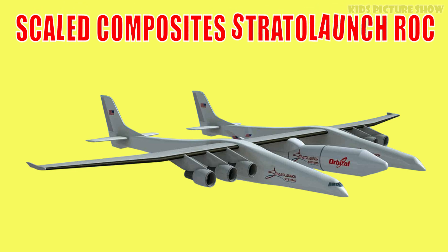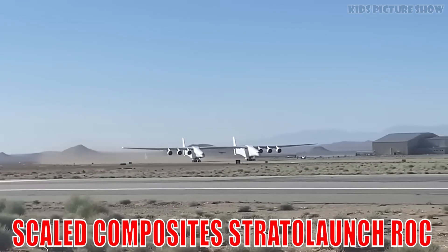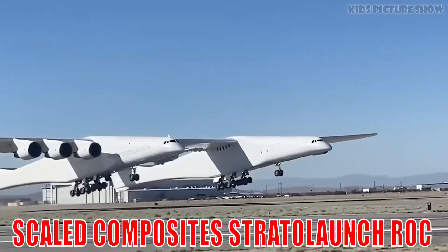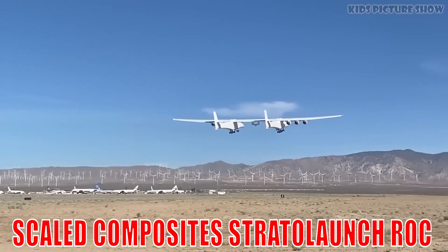This is Scaled Composites' Stratolaunch ROC. The world's largest airplane by wingspan, designed to carry rockets into the sky for space launches. With twin fuselages and six engines, it's a flying giant built for innovation.